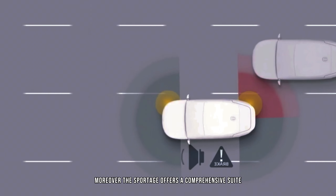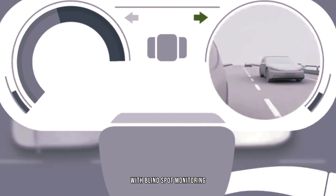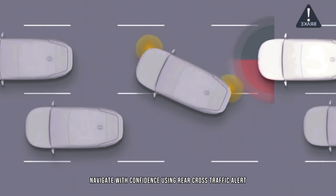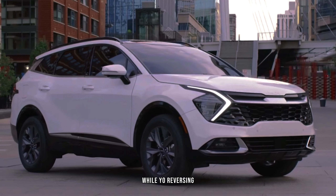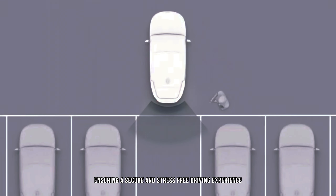The Sportage also offers a comprehensive suite of cutting-edge safety features. Blind spot monitoring alerts you to vehicles in your blind spots, while rear cross-traffic alert provides audible warnings of approaching traffic while reversing. Lane-keeping assist helps maintain optimal lane position, ensuring a secure and stress-free driving experience.